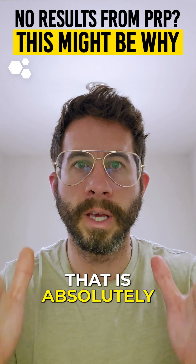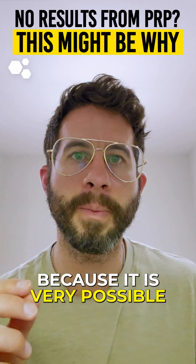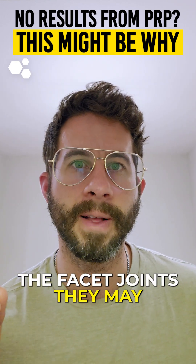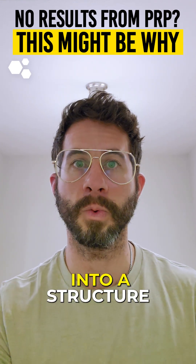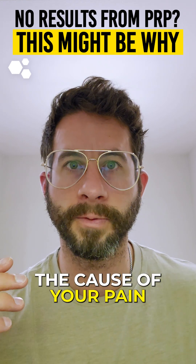That is absolutely freaking bananas, because it is very possible that in that situation, even though there is fluid in the facet joints, they may not be causing any pain. I would argue that if you had a PRP or stem cell therapy injection into a structure and you didn't see improvements, that structure was not the cause of your pain.